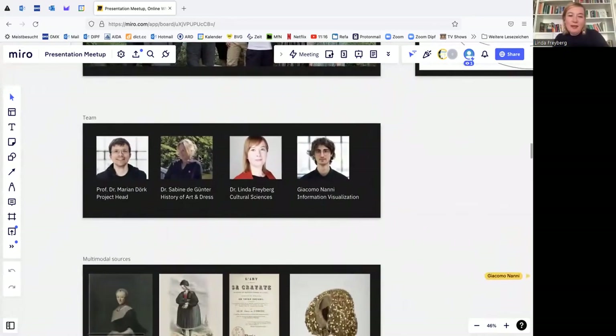Let's come to our specific team. The project head is Marian Durk, a professor in information visualization at the University of Applied Sciences in Potsdam. We have an art historian in our project, Dr. Sabine de Günther. I'm a cultural scientist with a background in art history and information science. And Giacomo Nanni does the information visualization part in the project and much more. He will talk to you in a bit.